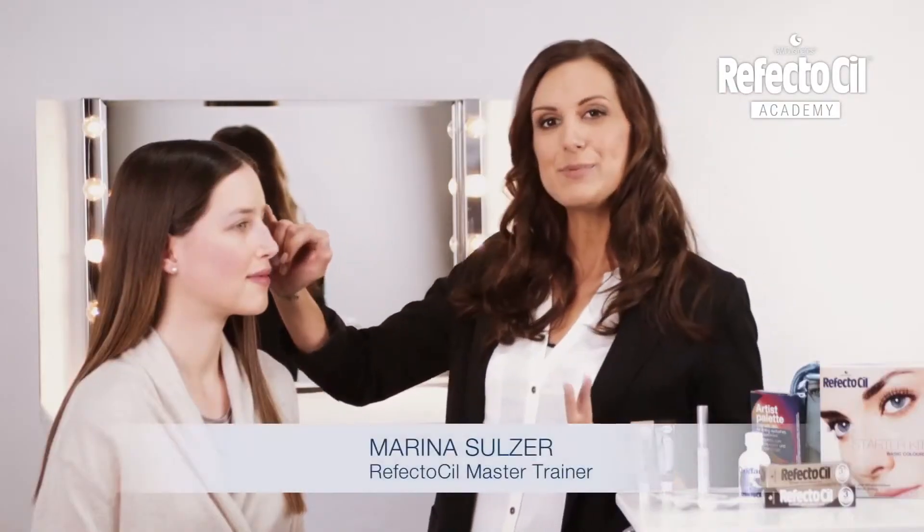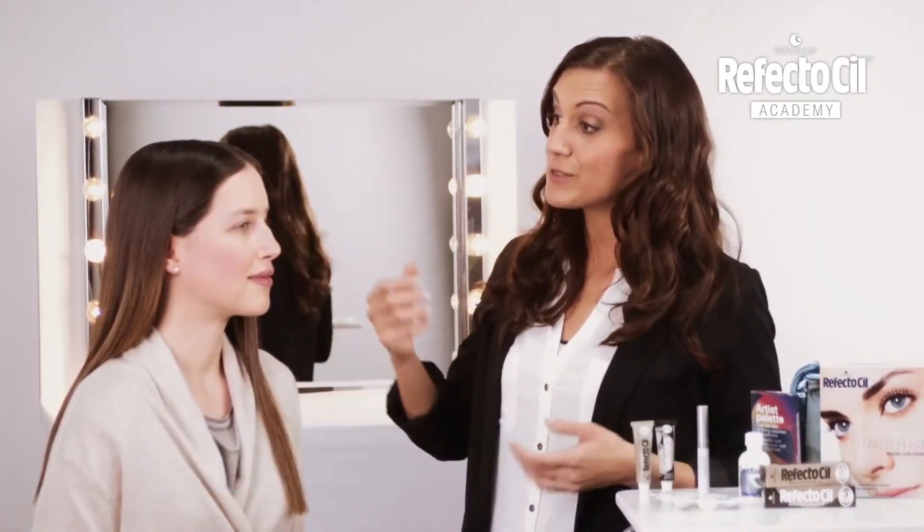Hi and welcome to today's RefectoCil session with Tamara. Tamara is a really natural type with beautiful medium brown hair. An emphasis of her eyebrows will make her whole look more interesting.